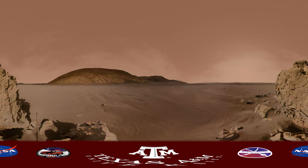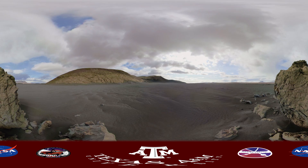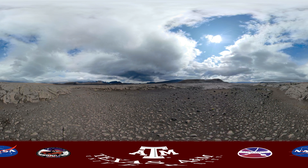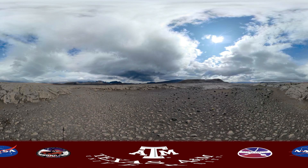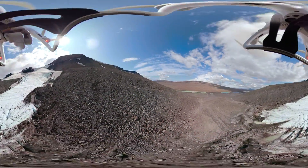You might think this is the surface of Mars, but in fact, you're standing right here on Earth. Mars is important because 3.7 billion years ago, its landscape developed much like Earth when life was just beginning. It too had water, glaciers, and sand dunes that left it looking a lot like this.